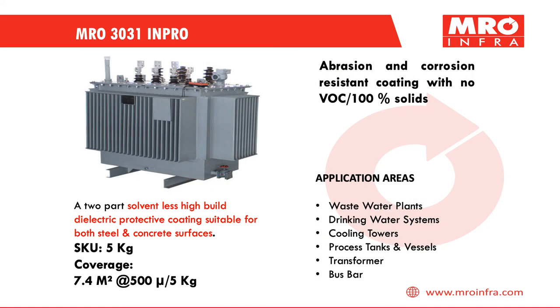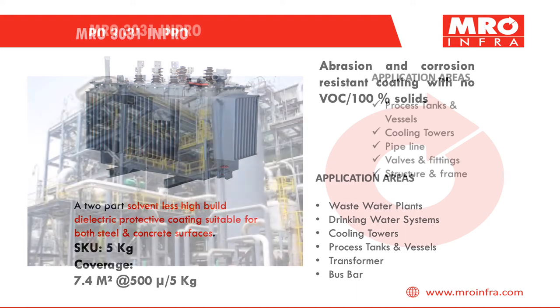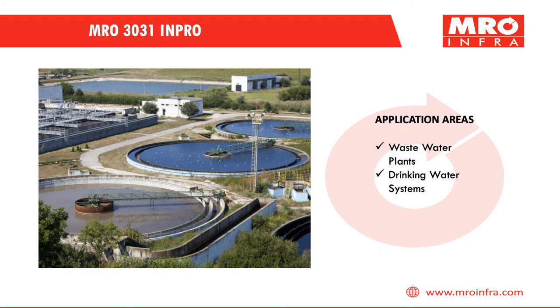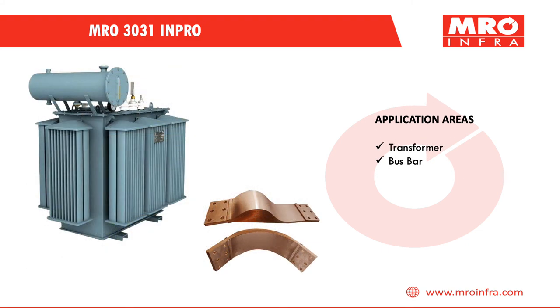MRO 30031 is a 2-part solvent-less high-build dielectric protective coating suitable for both steel and concrete surfaces. Few application areas include processed tanks and vessels, cooling towers, pipelines, valves and fittings, structures and frames, wastewater plants, drinking water systems, transformers, and bus bars.